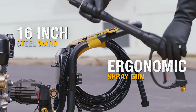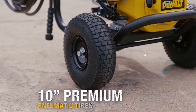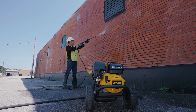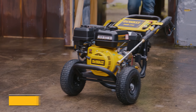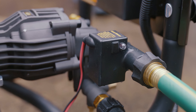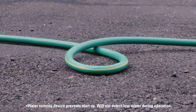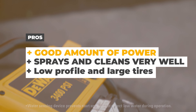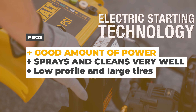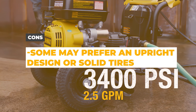It also features a more flex 5/16-inch by 25-foot high pressure hose, which is durable and flexible. Maneuverability is also made easy with 10-inch premium tires allowing smooth movement across various terrains. This pressure washer also has a maintenance-free crankcase, eliminating the need for oil changes. The pump is manufactured from fully anodized die-cast aluminum offering protection against corrosion. The pros of the DEWALT 3400 are good power, cleans very well, and the low profile and large tires can be an advantage for uneven terrain. The cons are that some may prefer an upright design or solid tires.